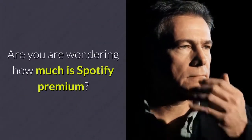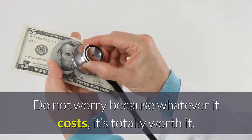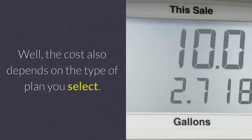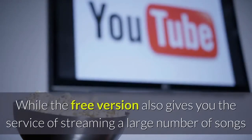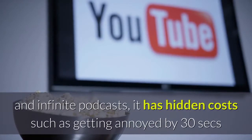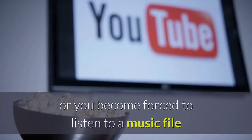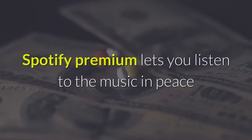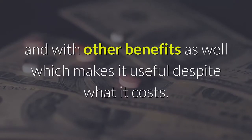Are you wondering how much is Spotify Premium? Do not worry because whatever it costs, it's totally worth it. The cost also depends on the type of plan you select. While the free version also gives you the service of streaming a large number of songs and infinite podcasts, it has hidden costs such as getting annoyed by 30-second ads in the middle of streaming, or you become forced to listen to a music file because you have skipped songs a given number of times. Spotify Premium lets you listen to the music in peace and with other benefits as well, which makes it useful despite what it costs.